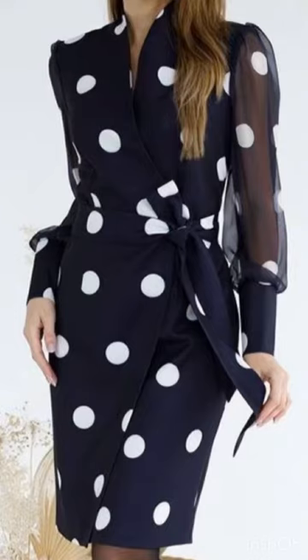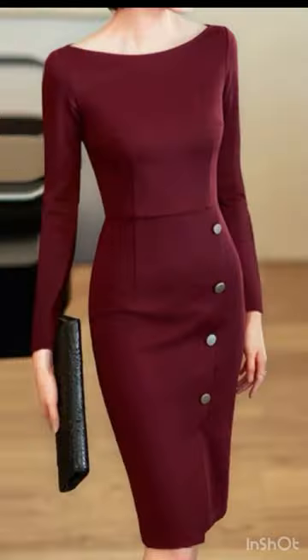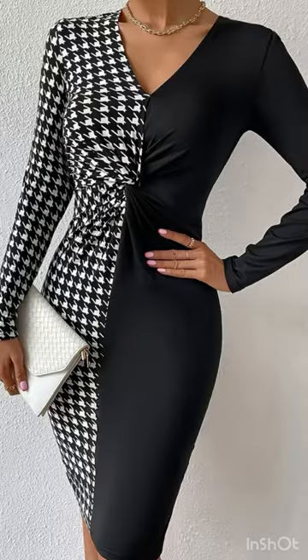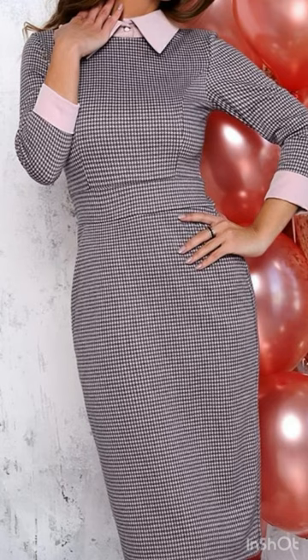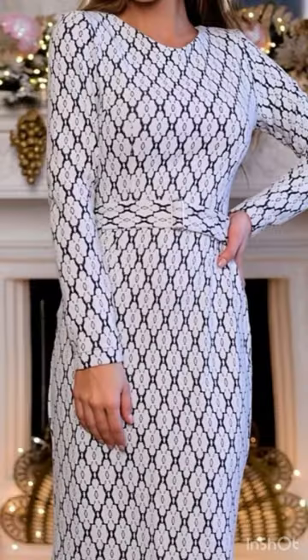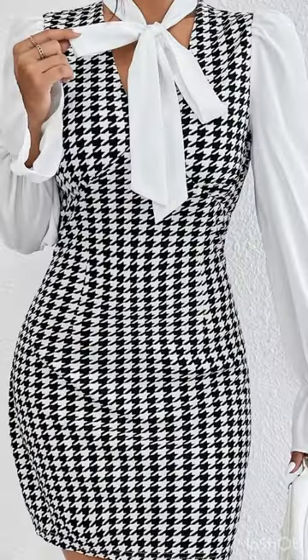Hi everyone, welcome back to my YouTube channel. I'm back again with an awesome collection of poly contrast design ideas for this winter season. There are so many beautiful and stylish design ideas trending these days, and I hope you are going to love this beautiful collection. Just watch the video till the end — many more beautiful designs are coming up.